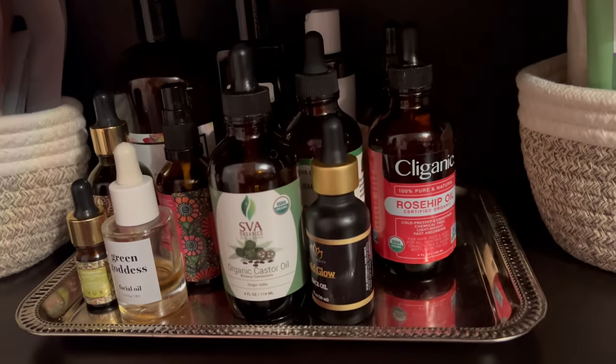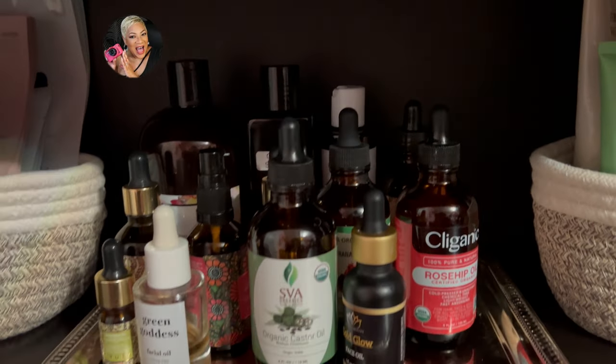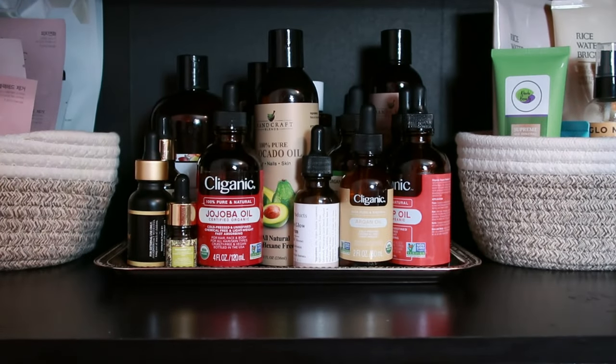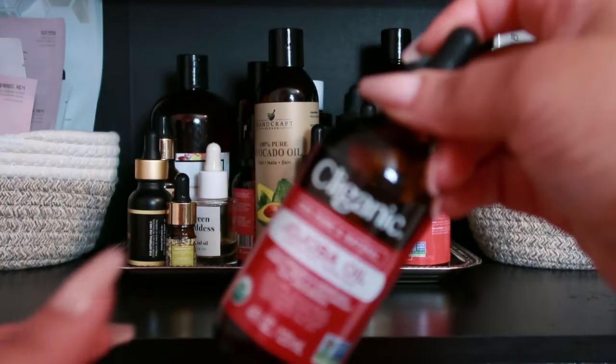If you have pores, if you have oily skin, if you need some help with your skin, oils could actually be all that you need in place of a moisturizer. These oils are not in any particular order, but each one is amazing in its own special way. Check them out based on the needs of your skin.